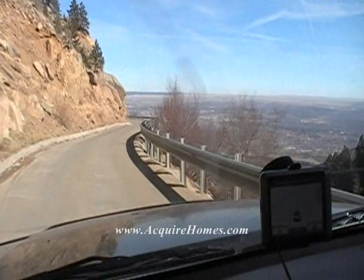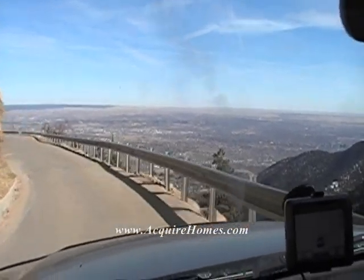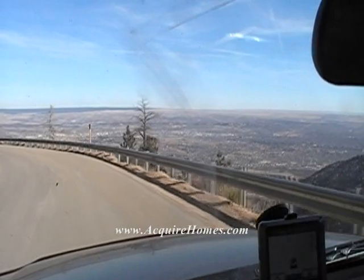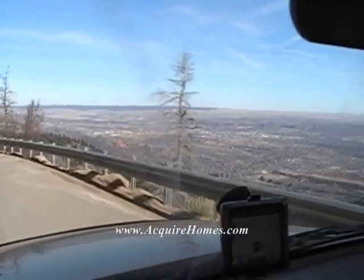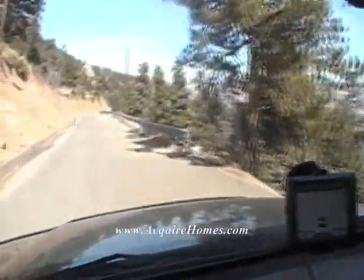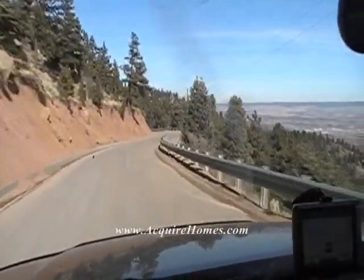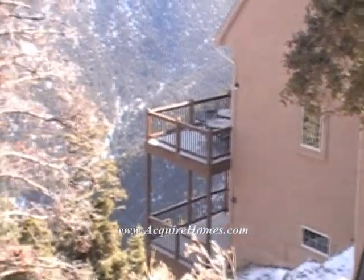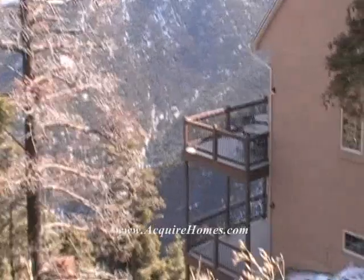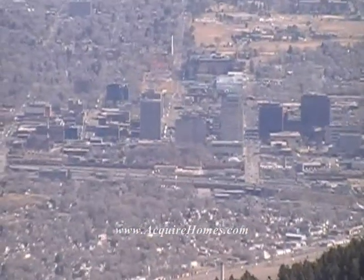That's what it looks like going out of Crystal Park. There's no other view like this in Colorado Springs — you cannot find this. Not a lot of non-locals live up here. A lot of people don't even know about it down in the city. They're looking up here and they don't even realize there's 150 homes up here. Look at that house — that's what I call living on the edge right there.